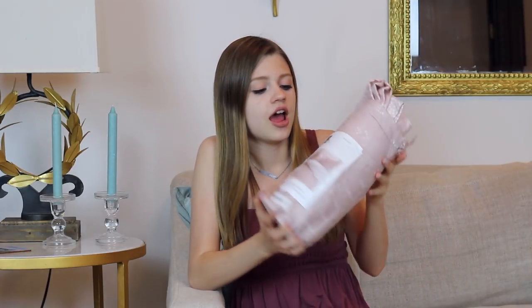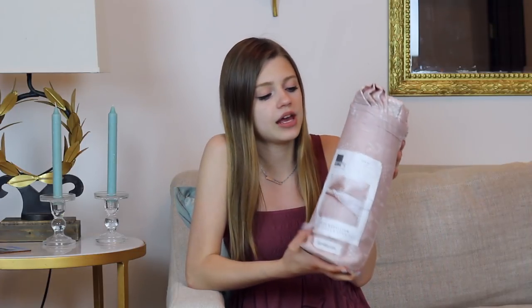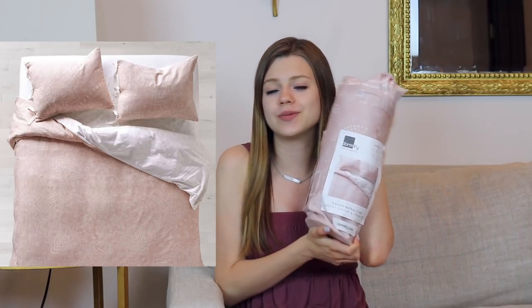The first thing is my comforter, and this is from Dormify. It's a duvet cover that's basically just light pink and has sort of a medallion design on it in white. It's very pale and subtle, but I love it. I'm not going to take this out of the package, but I'll insert a picture from the website so you guys can get a better look. This is basically what I designed the room around.